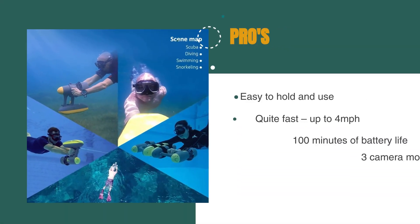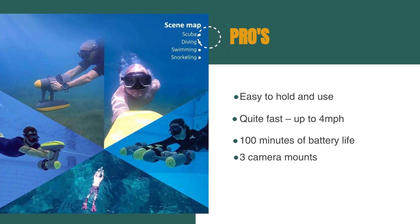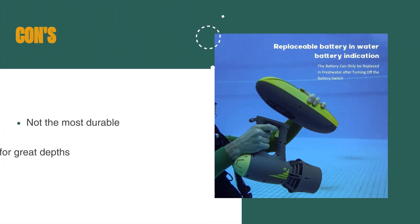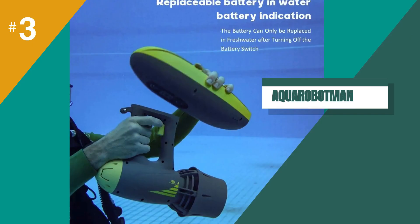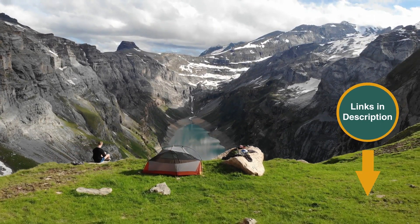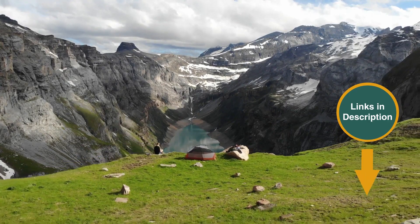The pros are: it's easy to hold and use, quite fast at up to 4 miles per hour, it has 100 minutes of battery life, and it has 3 camera mounts. However, it's not the most durable and it's not suited for great depths. This is a fantastic choice if you want to mount an action camera and go. Remember that we have the links in the description for all the products mentioned on this list, so don't forget to check them out.